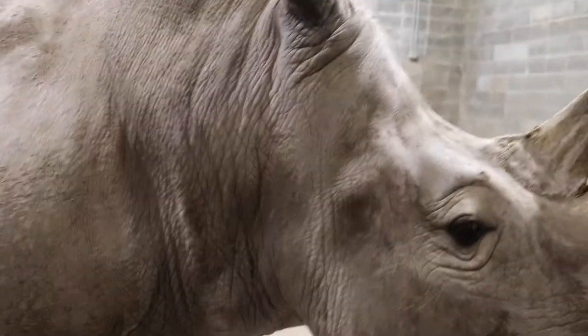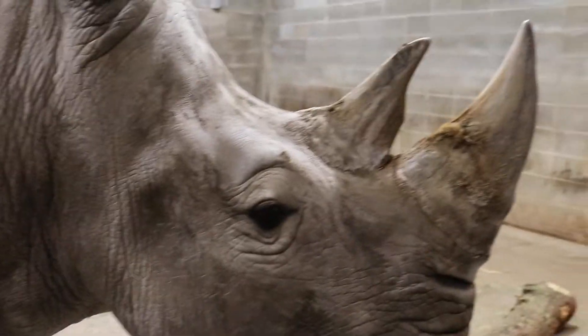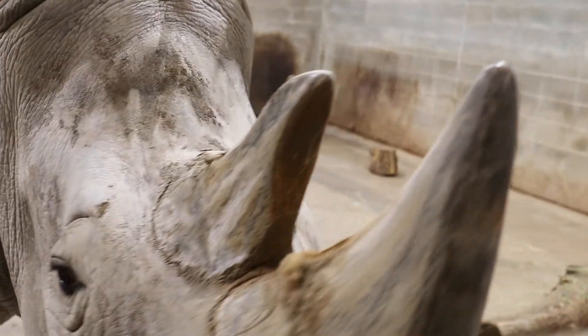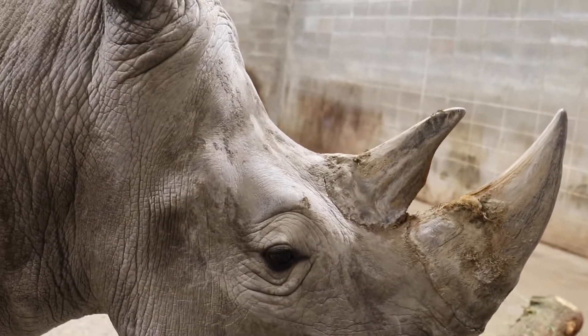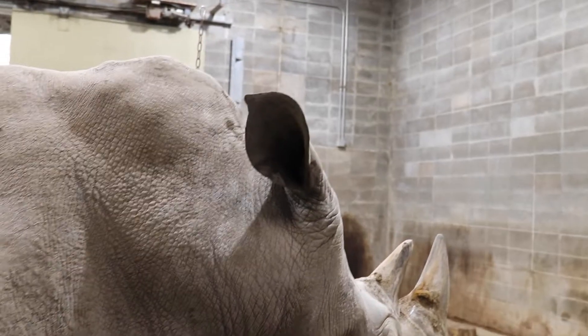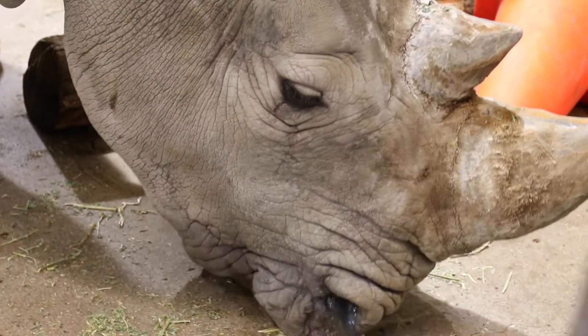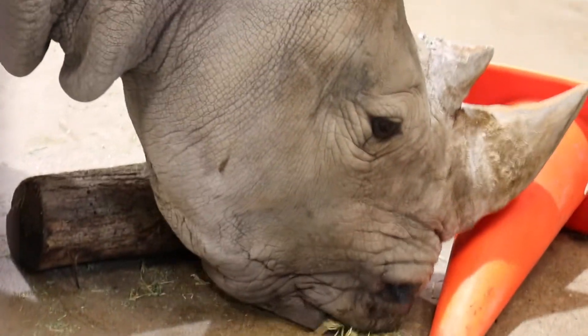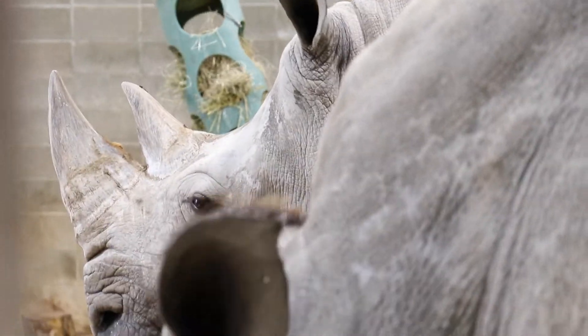The way to tell the girls apart: Gloria has the longer horns, and if you look specifically at the secondary horn, it almost has a point to the end. She also has no hair on the tips of her ears. Mambo has the shorter horns and she has tufts of hair on the tips of both ears.